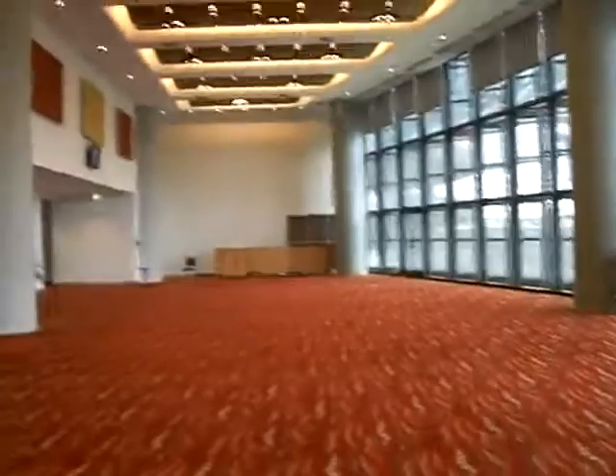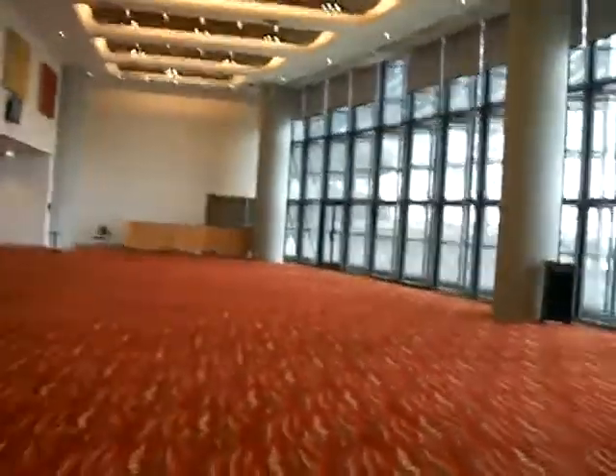Blinds drop down to darken out the room for you. We also have draping that comes in and can also give you some extra darkness in the room as well.